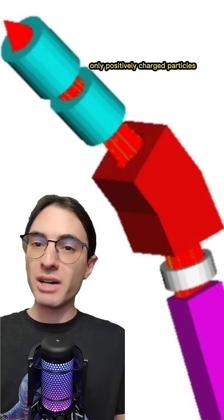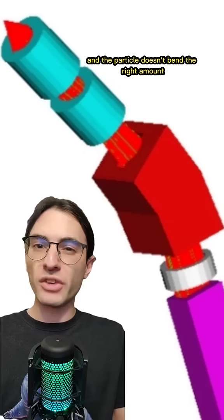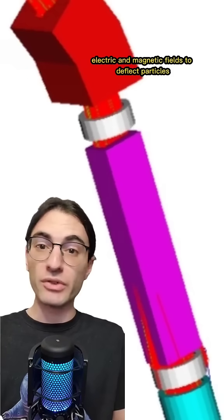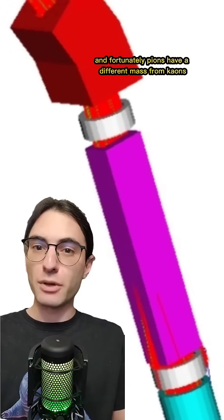The bends in the beamline were tuned to allow only positively charged particles with a certain amount of momentum through — too much momentum or too little, and the particle doesn't bend the right amount to continue on its way. And once the entire beam consisted of particles with roughly the same momentum, we could use perpendicular electric and magnetic fields to deflect particles that don't have the mass that we wanted. Fortunately, pions have a different mass from kaons.